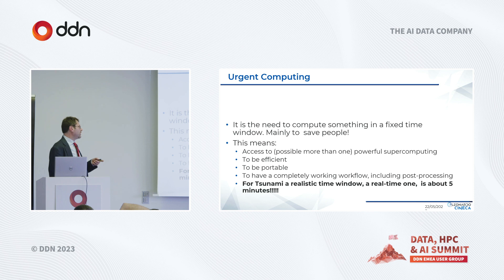If you want real urgent computing, you have to be very fast. For tsunami prevention, to have a risk map you have to complete a full workflow in under five minutes, otherwise you don't have the risk map in time.